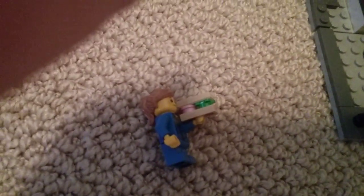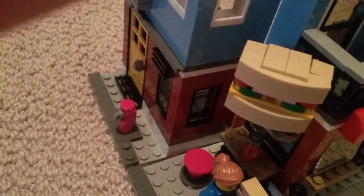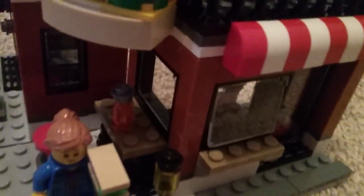We got this little girl minifig right here with her sandwich — looks yummy! I'll only be showing the Corner Deli since that's the main set. You got your table for your drink, a chair, a nice little sidewalk, and a sign of a sandwich.